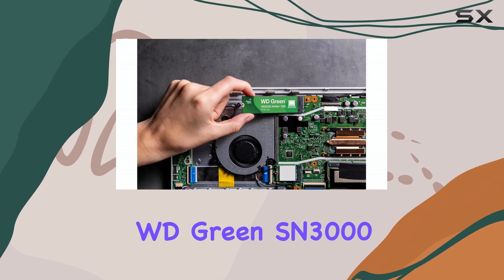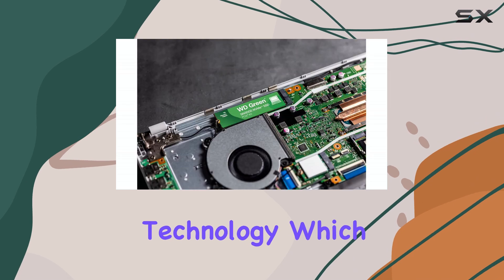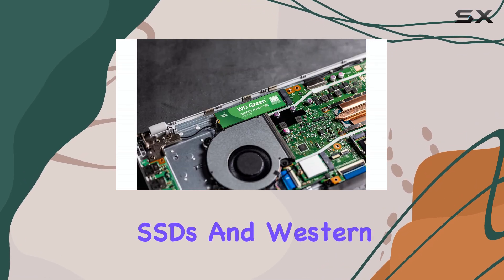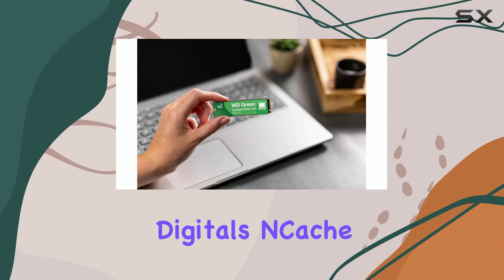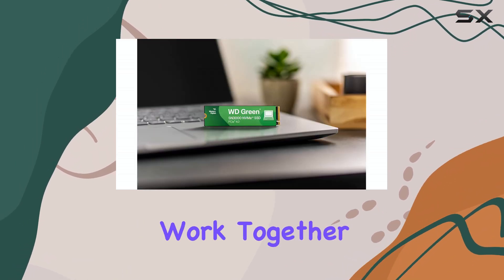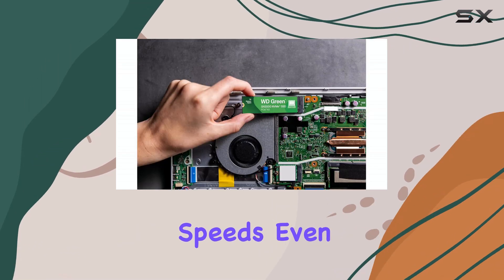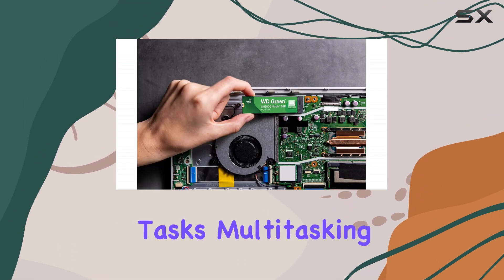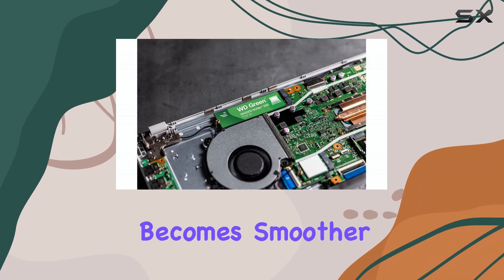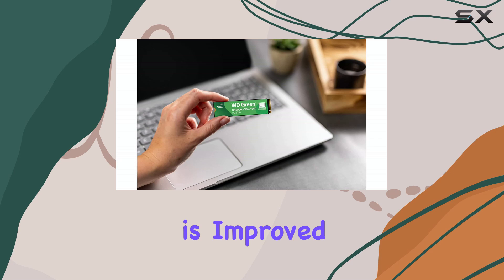The WD Green SN3000 utilizes NVMe technology, which is specifically designed for SSDs, and Western Digital's in-cache 4.0 technology. These technologies work together to optimize performance and ensure consistent speeds, even during demanding tasks. Multitasking becomes smoother, file transfers are faster, and overall workflow is improved.